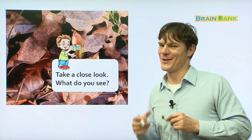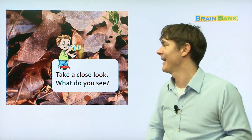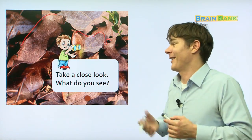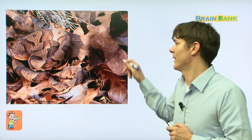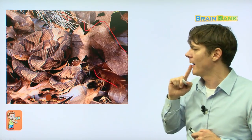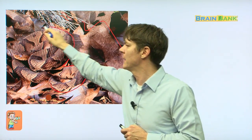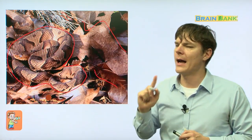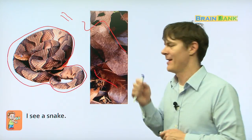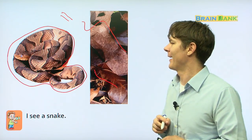Take a close look. What do you see? Everybody read with me: Take a close look, what do you see? I see more leaves everywhere, that's all I see. But then there's kind of like this big, curving, twisting, winding shape right here. I think I know what animal this is. A snake! Of course it's a snake. Everybody: I see a snake. He's pretty big.